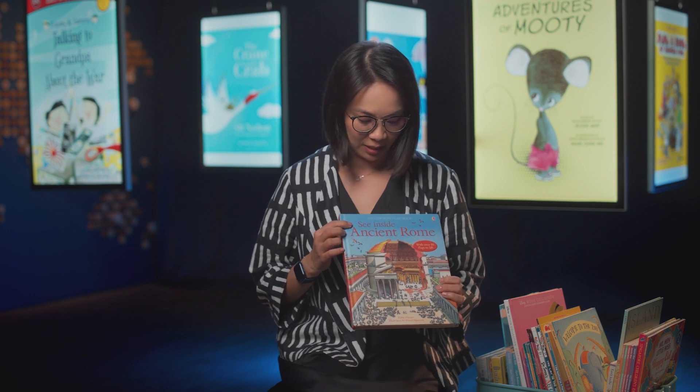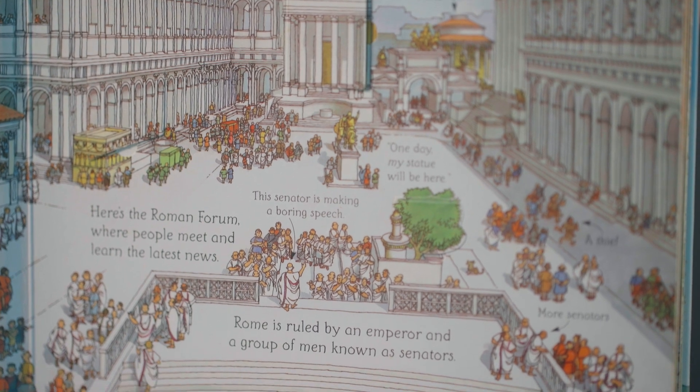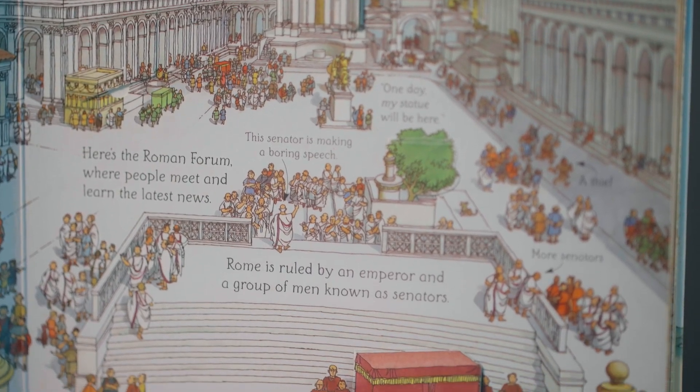Here is a book called See Inside Ancient Rome. When we expose kids to nonfiction, they get to read about different parts of the world in different ways.